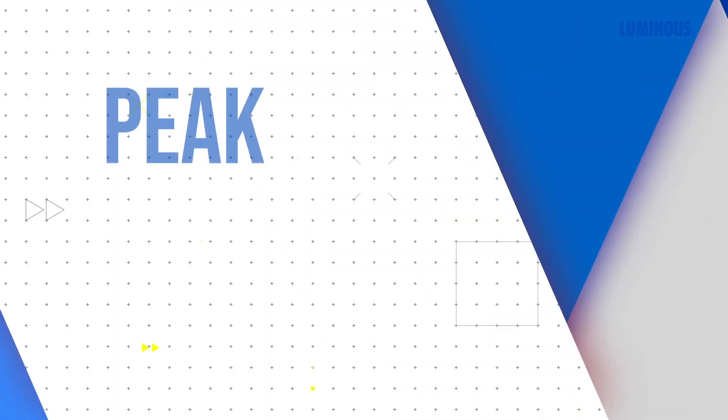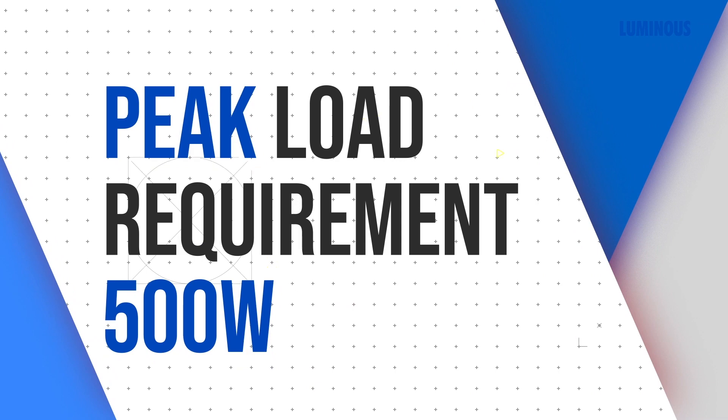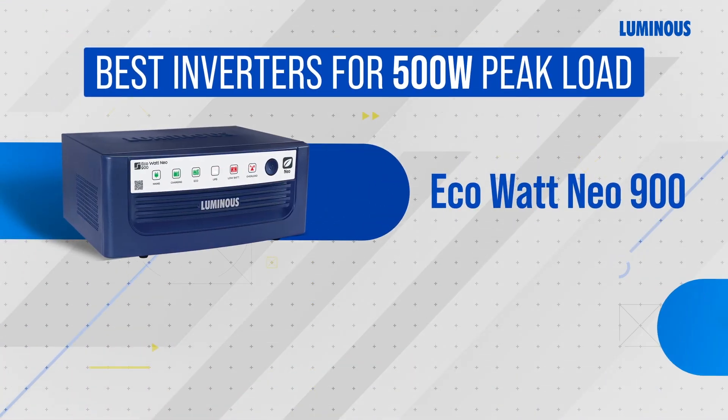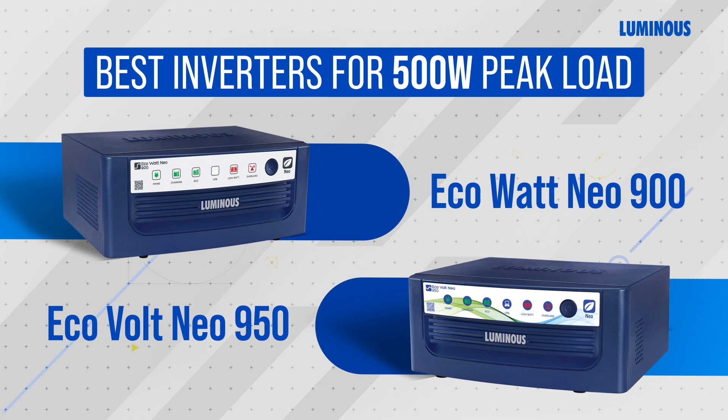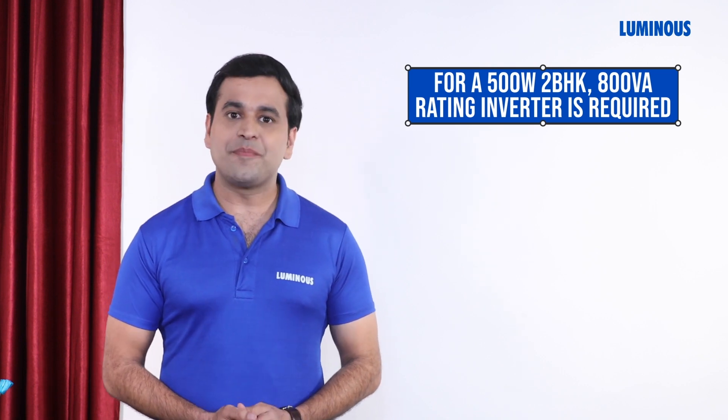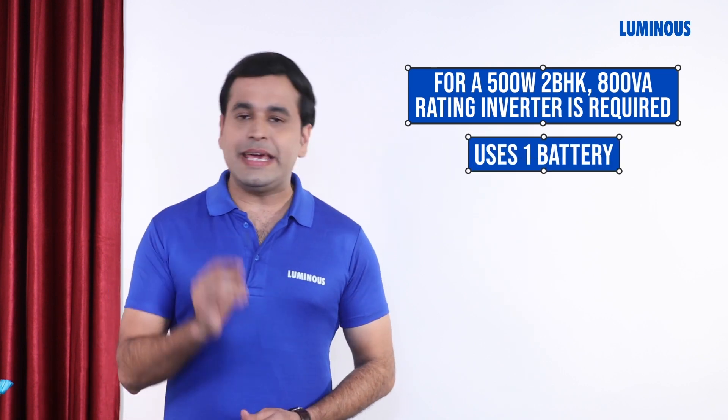If the peak load requirement for your 2 BHK is 500 watts, then the best suitable inverter options are Eco Volt Neo 900 and Eco Volt Neo 950. A 500 watt peak load for a 2 BHK requires a total of 800 VA rating, so these inverters can be considered. Both of these inverters use a single battery.